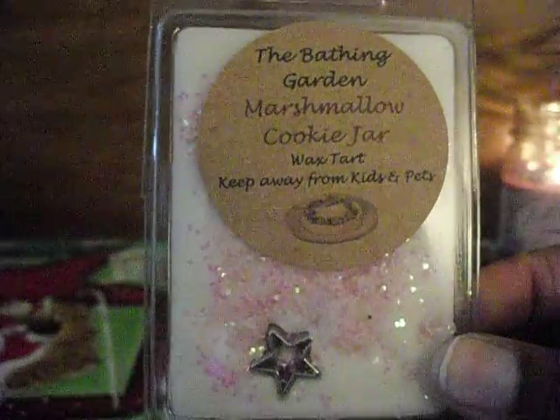The next one is Marshmallow Cookie Jar, and I love the star on this one. It's two-toned and has glitter. The bottom layer of marshmallow is topped with a layer of sweet cookies, and to me it smells like cookies with frosting on them — so good.